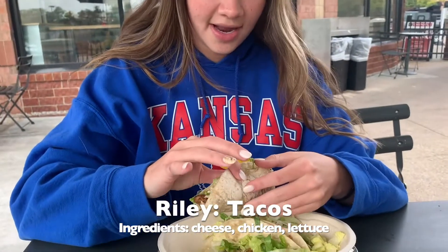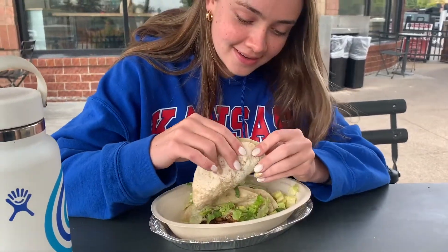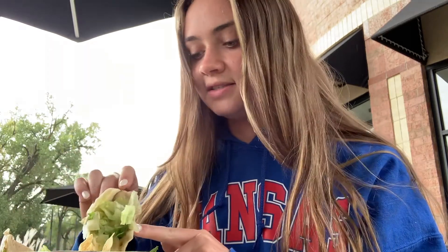So again I got the tacos with chicken, cheese, and lettuce. At Chipotle it comes with three tacos but at Poncheros it's only two. Here they have bigger chunks of lettuce and a bigger proportion of lettuce and less cheese and chicken, whereas at Poncheros it was like the other way around. But overall it's pretty good. Also at Poncheros the tortilla was a little more squishy because it had just been made, but at Chipotle it's a little thicker.